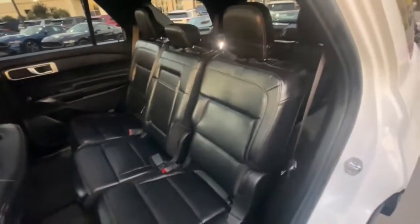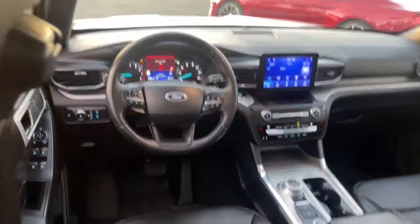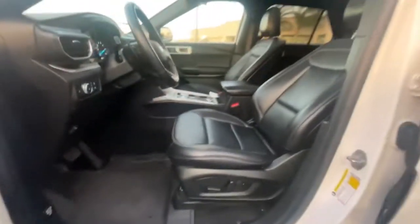These are just some of the great options this vehicle comes with: keyless entry, navigation system, sunroof/moonroof, remote engine start, 4x4, power passenger seat, fog lamps, adaptive cruise control, satellite radio, and power liftgate.